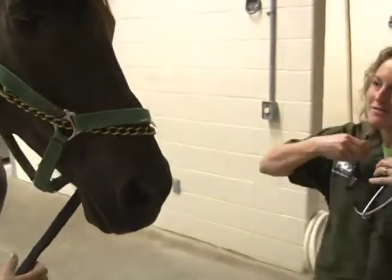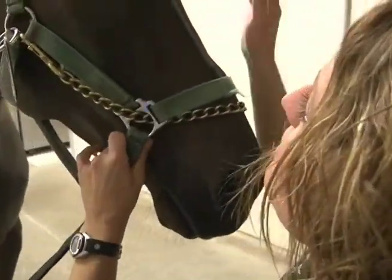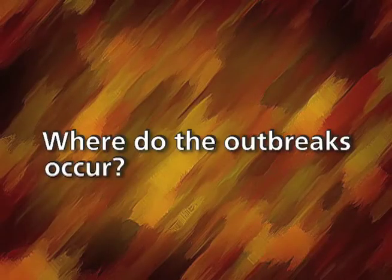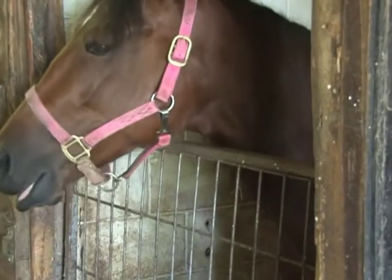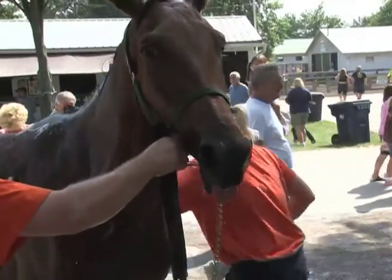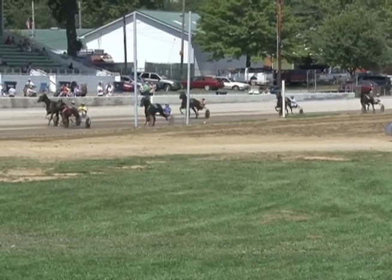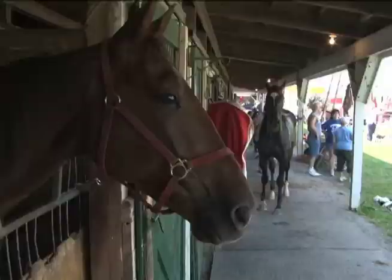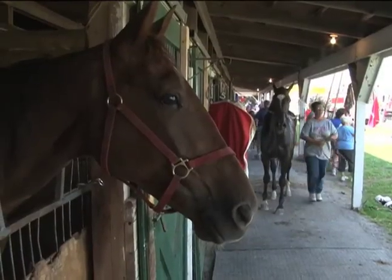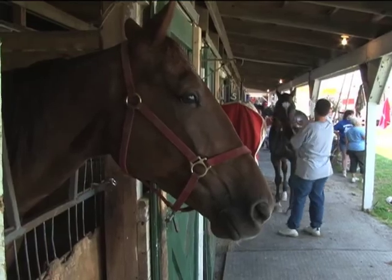Dr. Lori Gallatin of The Ohio State University is an expert in the treatment of equine respiratory disease. Horses that spend a lot of time going to shows, sales, or places where young horses congregate like racetracks are at an increased risk, both because of the number of horses, their age, and their immune status.